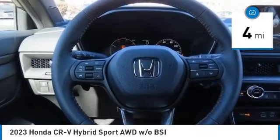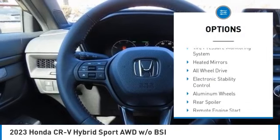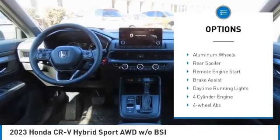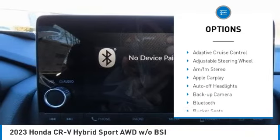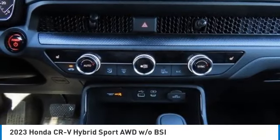Here are some of this vehicle's great options: moonroof, tire pressure monitoring system, heated mirrors, all wheel drive, electronic stability control, aluminum wheels.